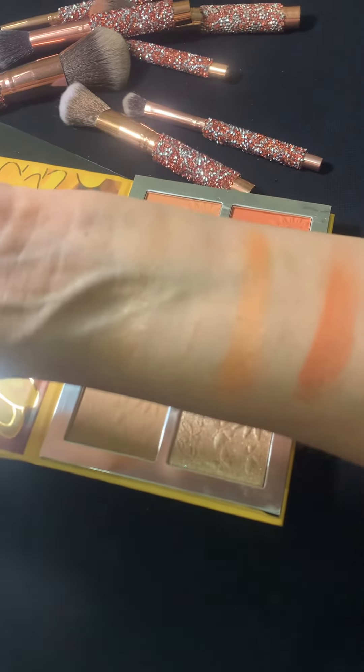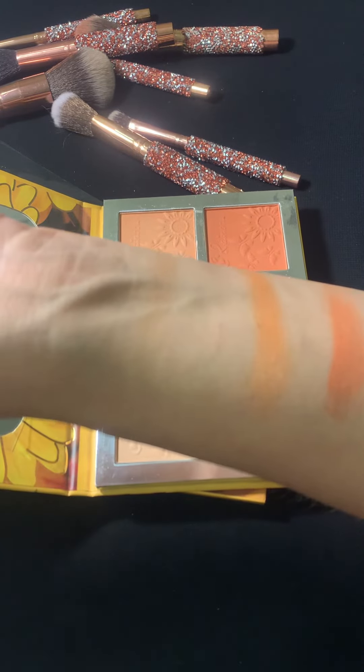I hope you like the palette. Till the next video, take care. Allah Hafiz.